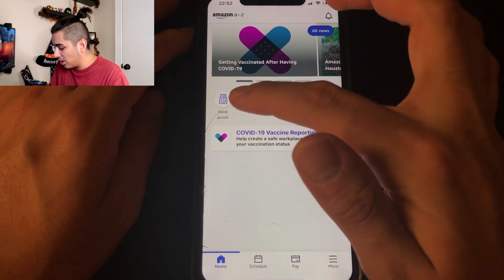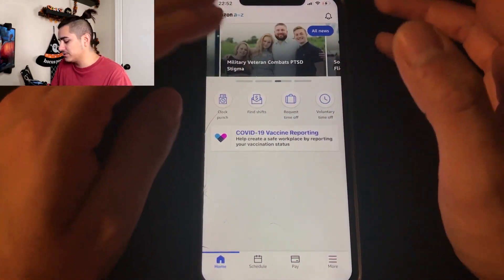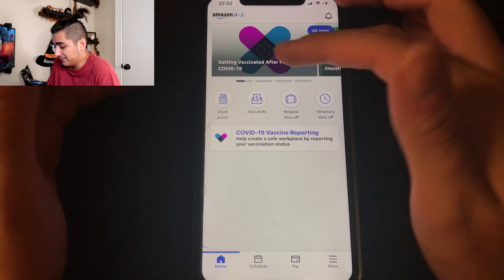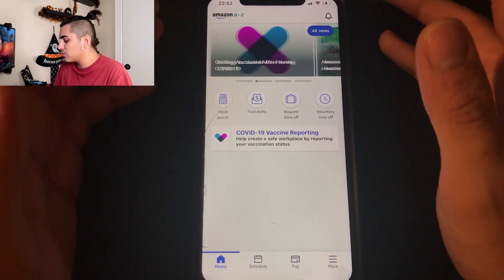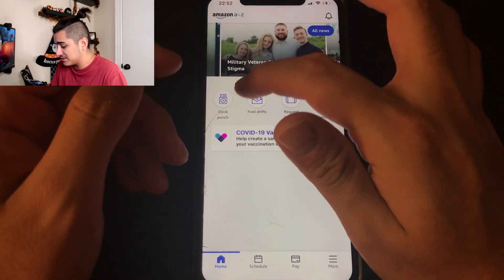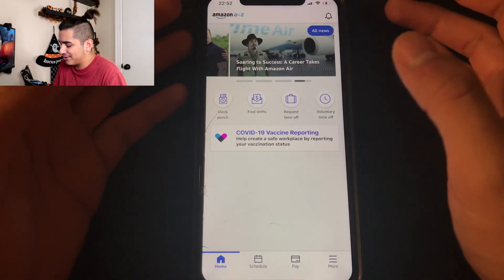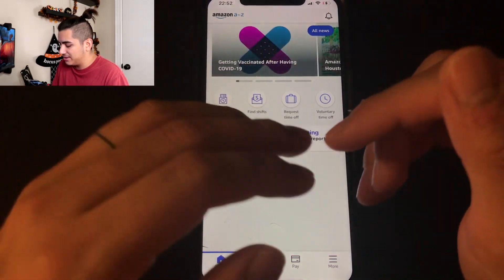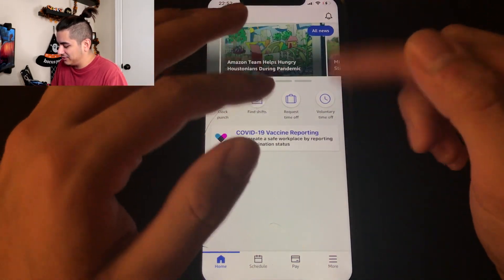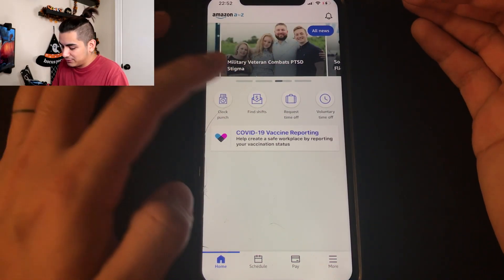Back at the main page, the clock punch feature is going to be the most essential thing you use during your entire tenure at Amazon. You use this to clock in — we do have physical clock-in stations where you can scan your badge, but I personally always use this clock punch feature. As soon as you get in and turn past those turnstiles, press clock punch, then it'll bring up a pop-up and you press 'submit punch.'